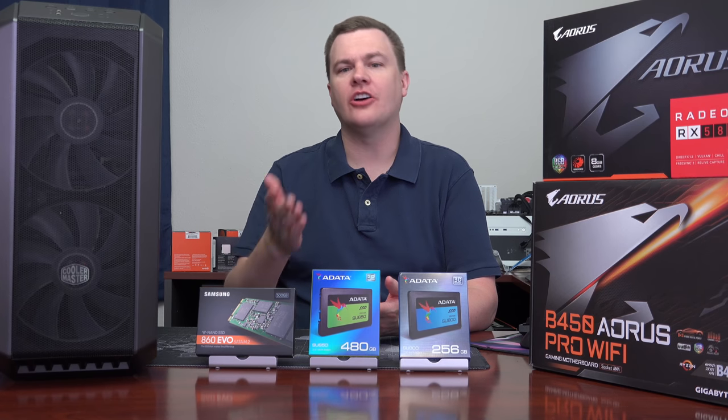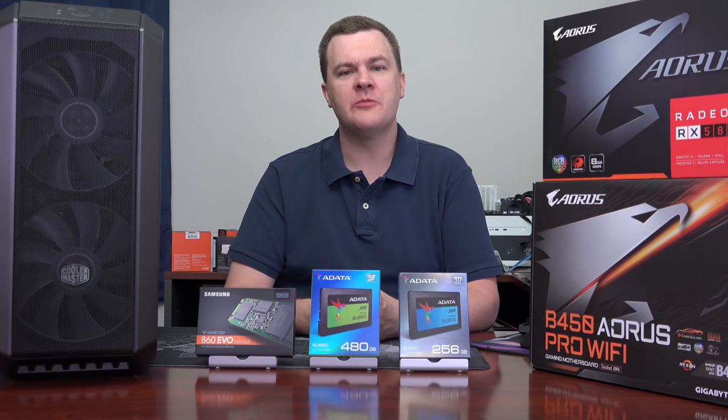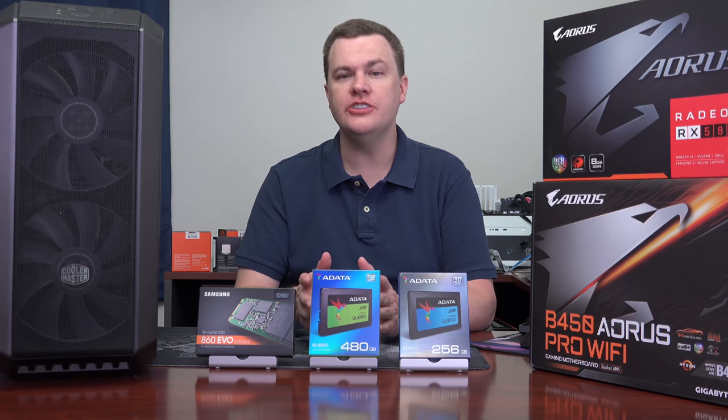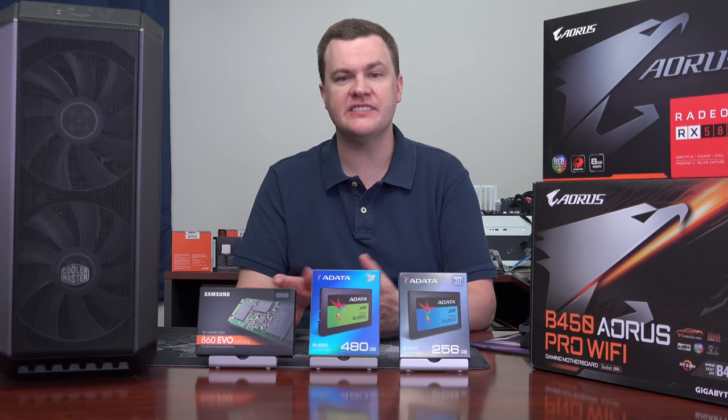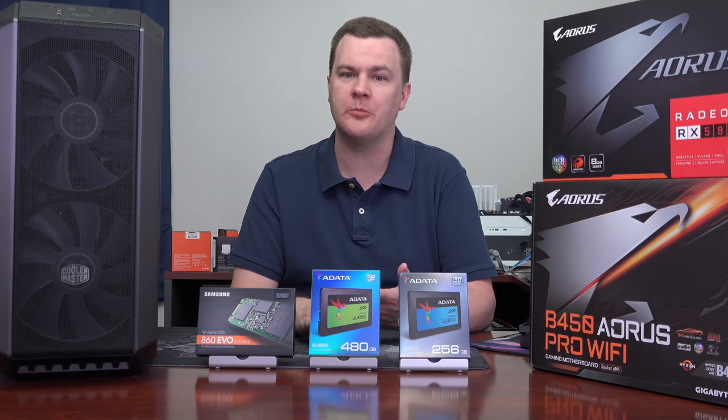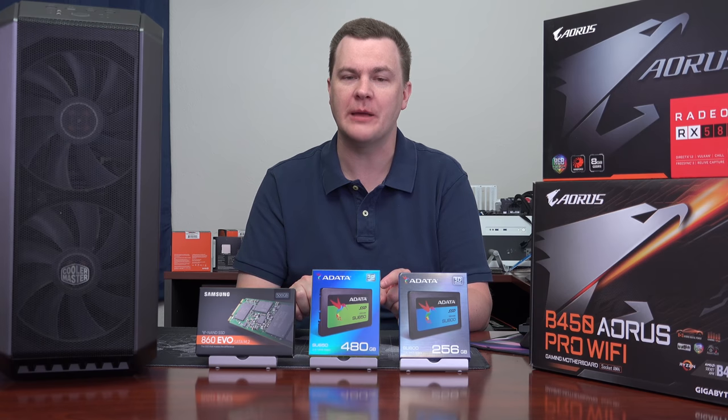Hello and welcome to TechDeals. Are you looking for a solid state drive that provides excellent performance but at an unbeatable price? Do you want a large capacity SSD for your programs, your games, your apps, and general storage without breaking the bank? You've come to the right place.